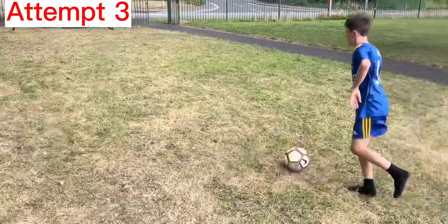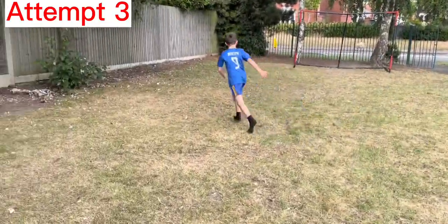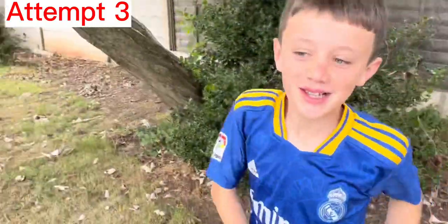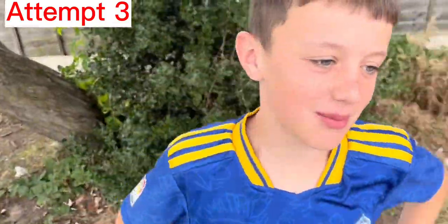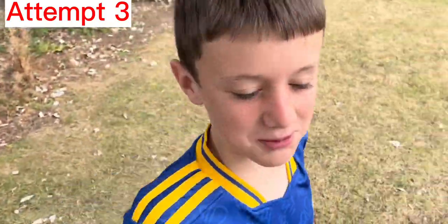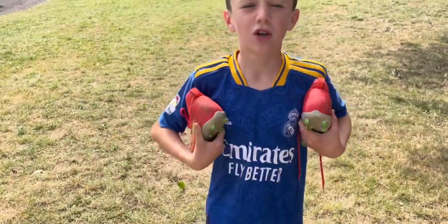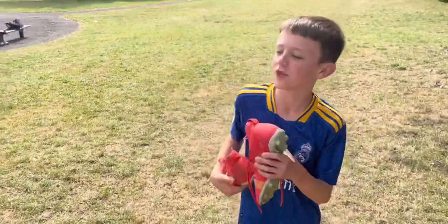Attempt number three — oh, it's in the net! Thoughts? The second one was the best. Mom came through with the boots — golden boy's back, love you Mom.